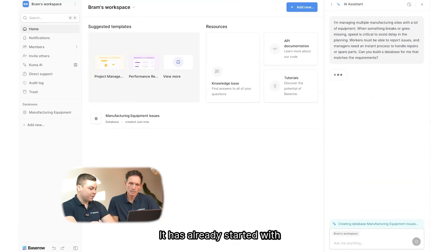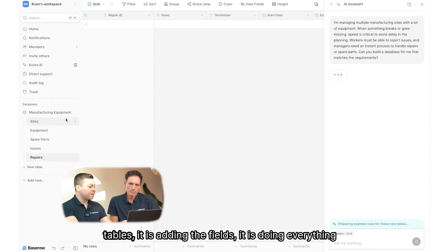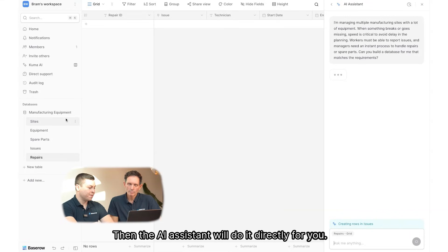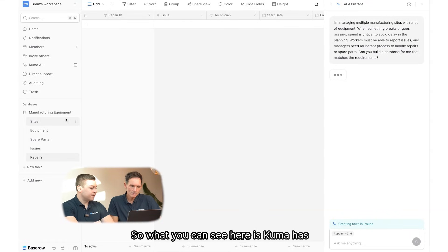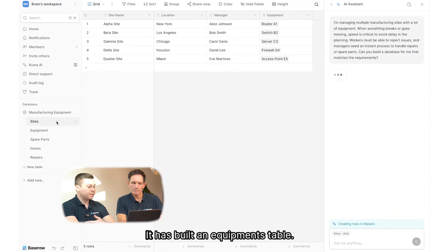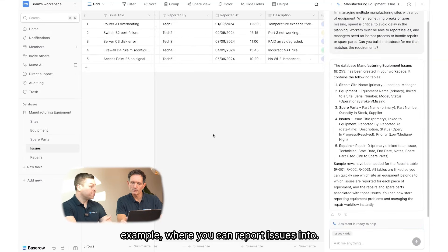Kuma has already started designing a new database for us. What you can see here is Kuma building the tables and adding the fields — everything you would normally do in the tool, only now the AI assistant does it directly for you. Kuma has already built the sites table, an equipment table, and an issues table where you can report issues into.